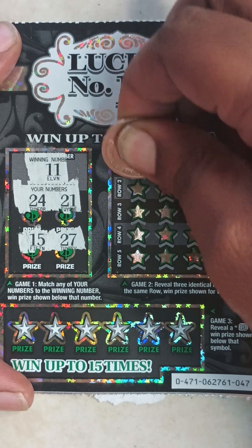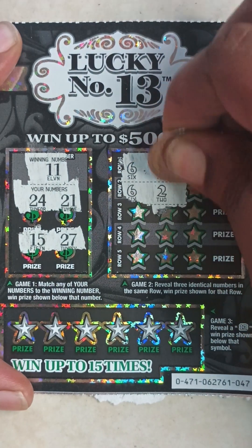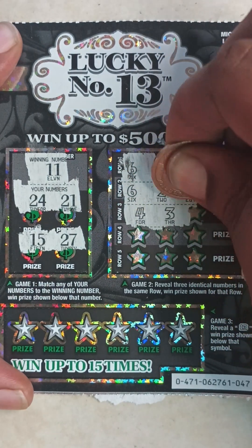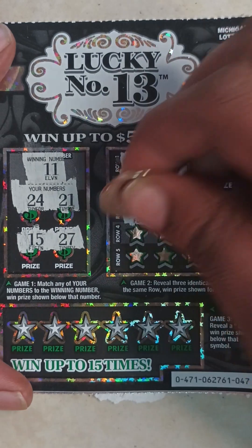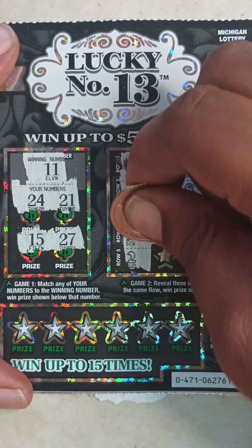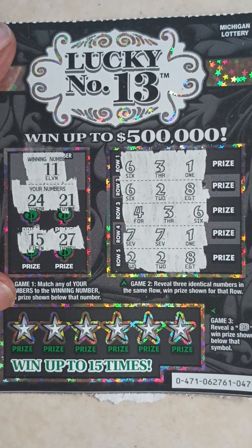Game two on ticket 47: six, three, one, six, two, eight — four, three, six — seven, seven, seven, one — two, two, two, eight. So nothing in game two either.